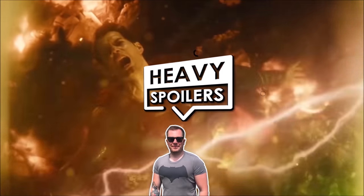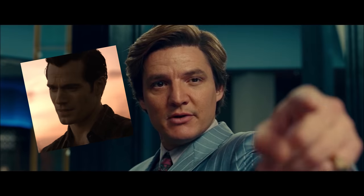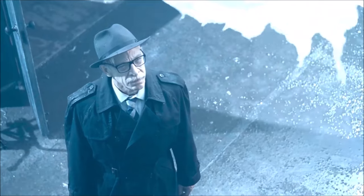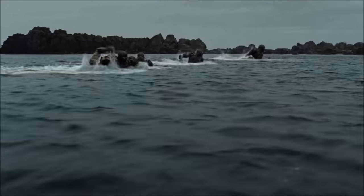Welcome to the Heavy Spoilers show, I'm your host Paul, and as the saying goes, life is good but it can be better. Zack Snyder's Justice League is finally here and throughout this breakdown I'm gonna be pointing out some insane details that I haven't seen in any other videos.